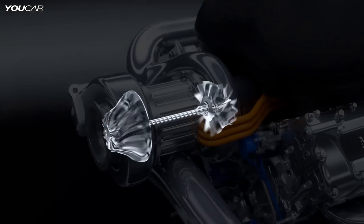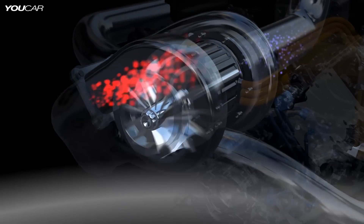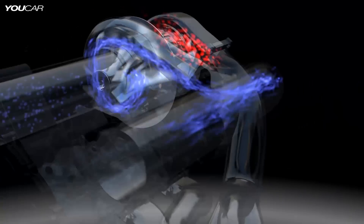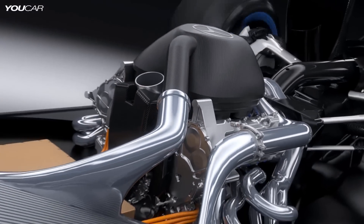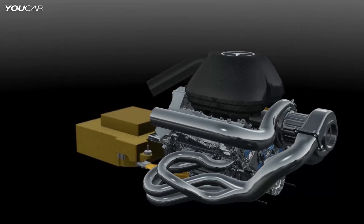It is achieved with a downsized 1.6-litre turbo-hybrid engine. The turbo uses exhaust gases to drive a compressor to push more air and therefore more oxygen into the engine. Together with high-pressure direct fuel injection, this makes combustion more efficient — more power using less fuel.